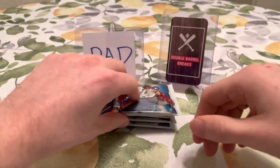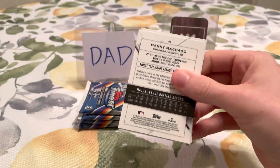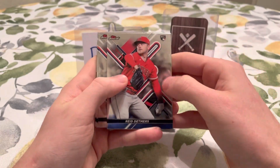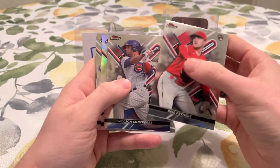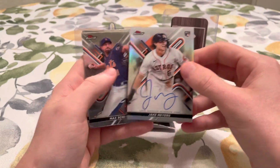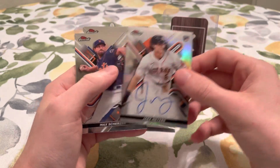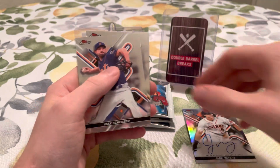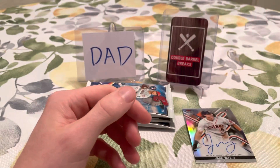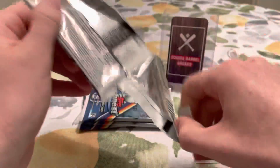We are going to get an autograph in here — hoping we can get a big name. Here's our autograph: it's going to be Jake Myers. Not the biggest name we were looking for, but that is going to be the autograph — Jake Myers, Houston Astro. And Manny Machado there on the Finest. Not a big name by any means — no offense to Jake Myers — but we were kind of looking for a guy like Bobby Witt.